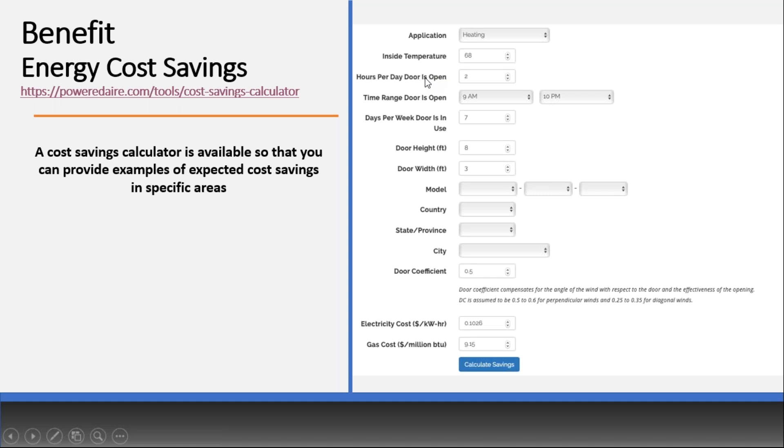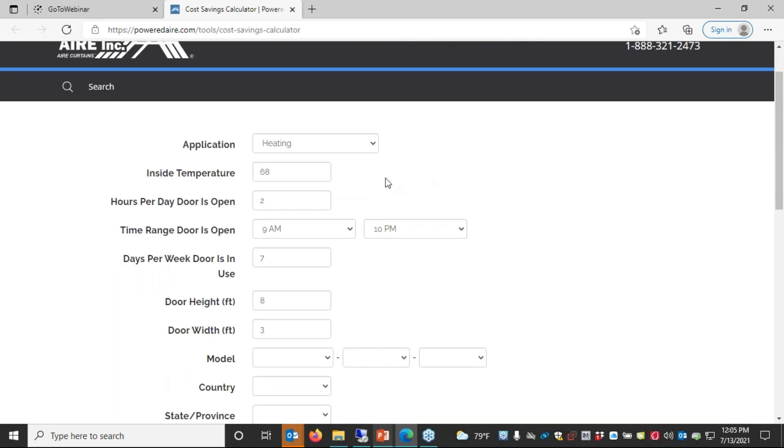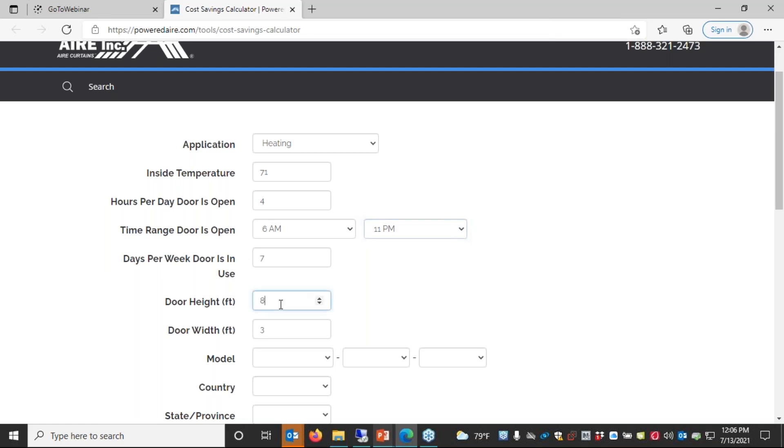Most manufacturers will have some kind of cost savings tool available on their website. You just need to fill in data blocks and it gives you a three-page printout of what kind of savings you'd be looking at — both heating and cooling. For example, let's say this is a convenience store with an inside design temp around 70 degrees, that door open maybe four hours throughout the day, opening at 6 a.m. and closing at 11 p.m., seven days a week, with a standard seven-foot high by six-foot wide opening.